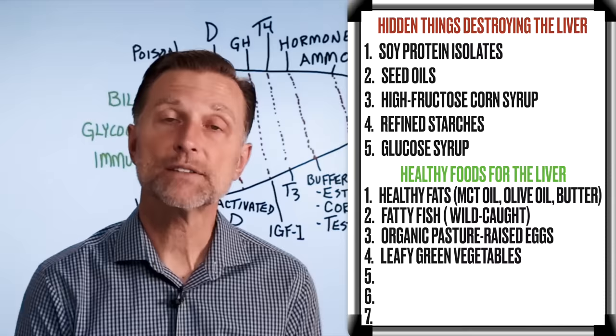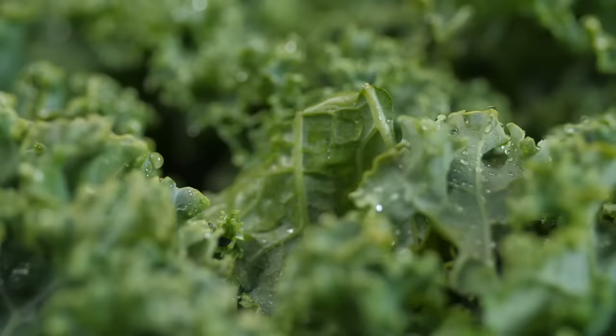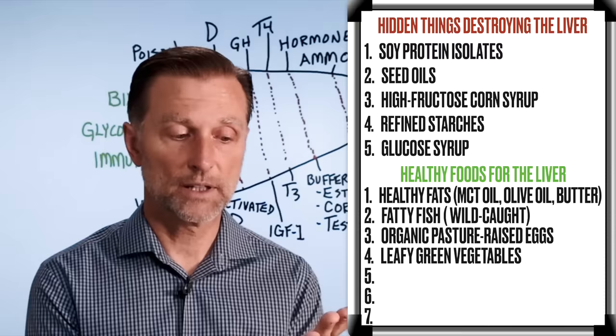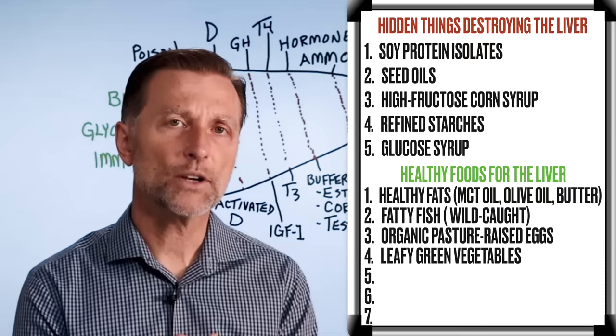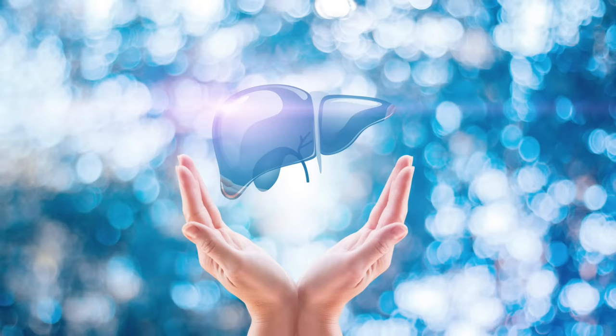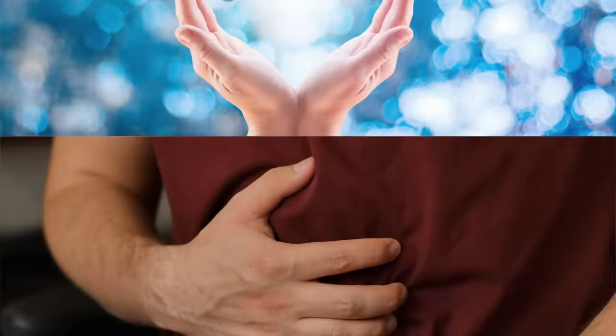Number four is dark leafy green vegetables. The benefits come from the vitamin C, folate — which is very important for the liver — magnesium, potassium, and phytonutrients. There are so many great antioxidant and anti-inflammatory properties that are really good for the liver. The only time I wouldn't recommend them is if you have some type of inflammatory gut issue where you can't handle the fiber, but for everyone else I would recommend them.